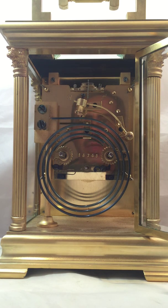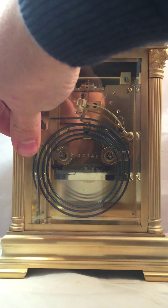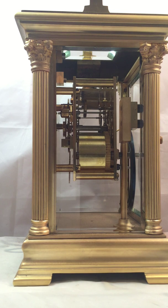You can just hear by the tick how well the clock is performing. Everything's been overhauled, cleaned, restored to a very high standard. These crimson columns have got a really nice refinement about them.